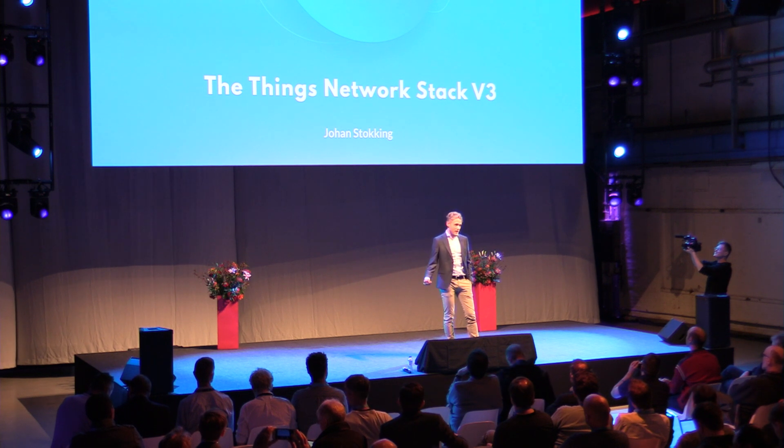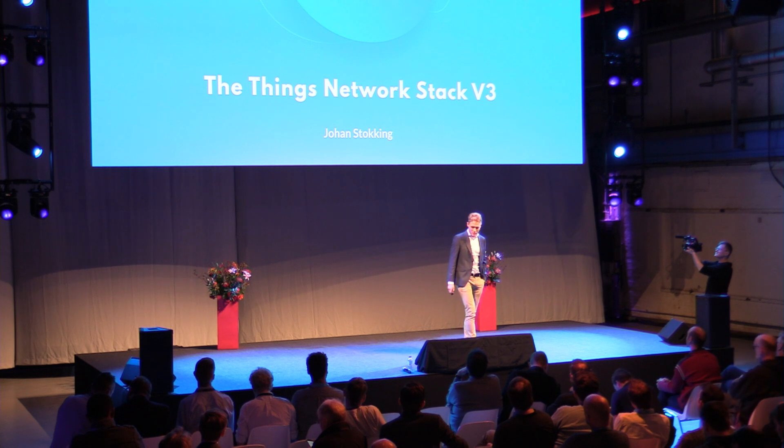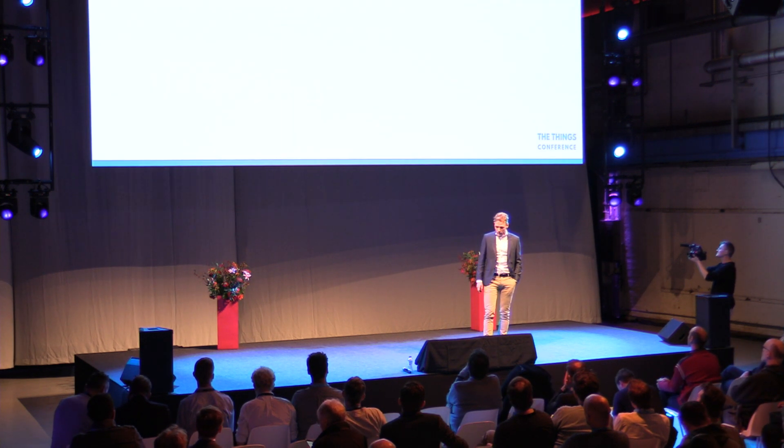So it's going to be about The Things Network Stack version 3, and as I already mentioned this morning, we are finally going to launch it.